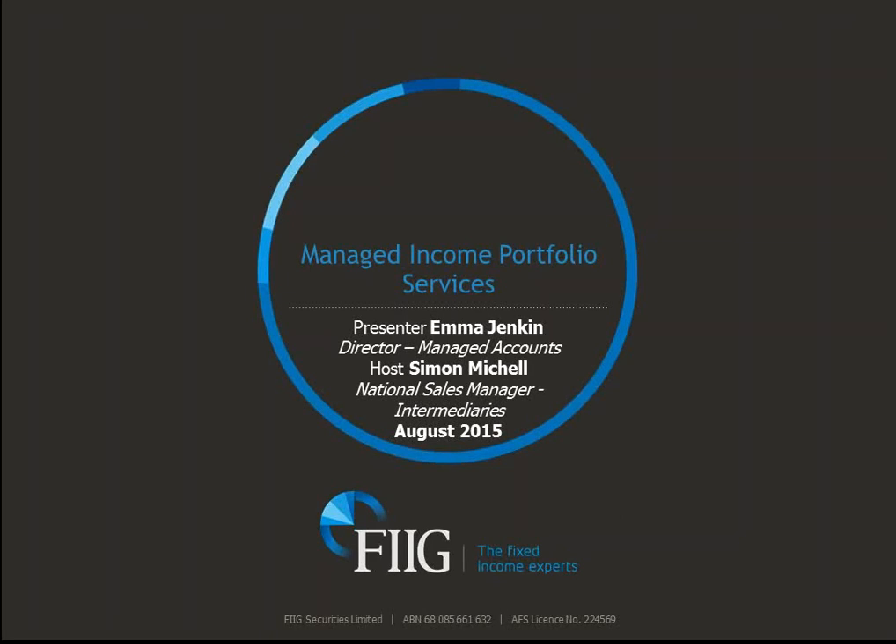Good afternoon and welcome to FIG's Managed Income Portfolio Service Overview. My name is Simon Michel and I'm the National Sales Manager for our Intermediary Services, and I'm here with Emma Jenkin, our Director of Managed Accounts.